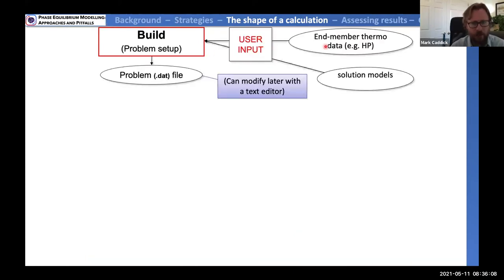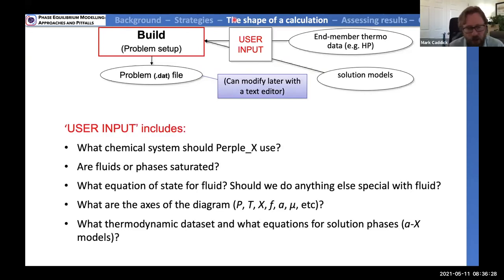Build takes thermodynamic data, mineral solution models, and user input, and generates a problem description text file that can be edited later. The user answers questions like: What chemical system should the phase diagram be in? Should fluids or other phases be saturated? What equations of state should be used for fluids? What should the axes of the diagram be — pressure-temperature, temperature-composition, activity, or chemical potential? What should the axis ranges be? Build also asks what thermodynamic dataset to use and what activity-composition models to apply for solution phases.